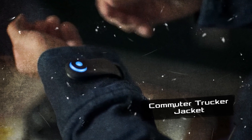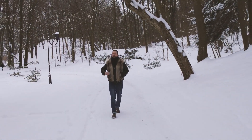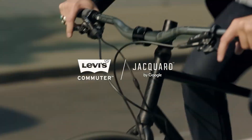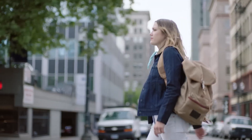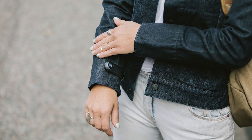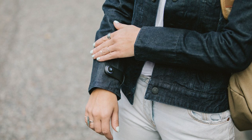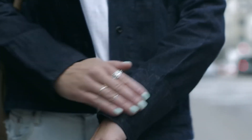Commuter Trucker Jacket. In chilly weather, it's a hassle to dig into your coat pocket to answer a call or change music tracks. Google and popular denim brand Levi's solved this problem by creating the smart Commuter Trucker Jacket. This cool jacket is made of waterproof fabric that can sense your gestures all over it. By tapping on the sleeve, you can switch songs, get GPS directions while biking, or answer calls with a flick.